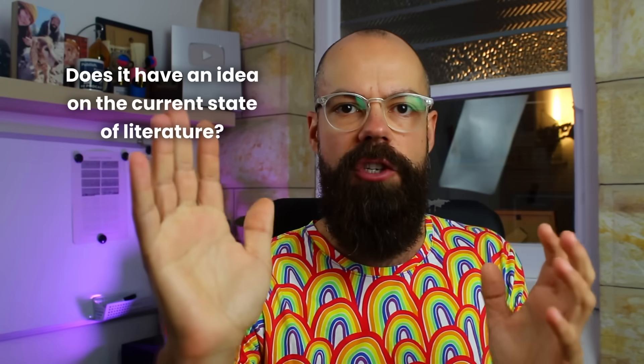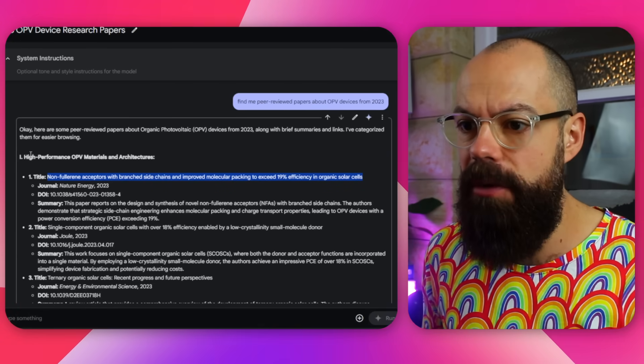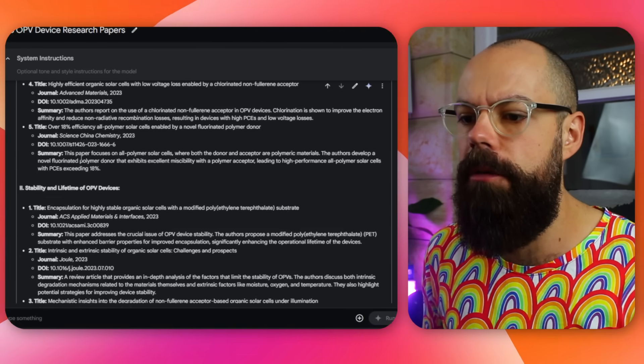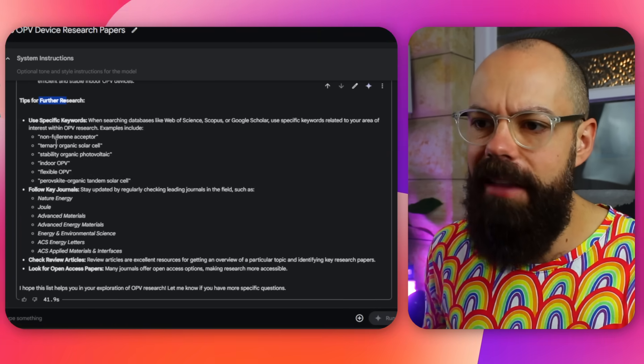The first thing I wanted to do is see if it had any idea about the current state of literature. I'm not expecting it to have internet access, but maybe its training model has some ability to retrieve information. I asked it to find peer-reviewed papers about OPV devices from 2023 to see if it was up to date. It gave quite a detailed response covering high performance OPV materials, stability and lifetime, emerging OPV applications, and tips for finding papers using specific keywords — so in terms of its response I really can't fault it. It really went deep.